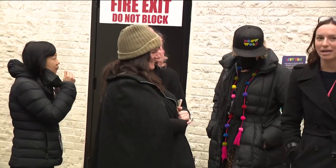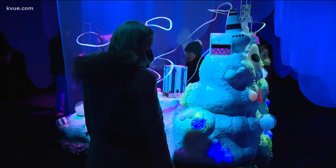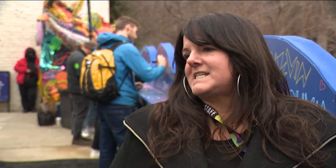Creative producer Jacks Delaney says the Meow Wolf team worked on the exhibit for months leading up to South by Southwest. The purpose of this is to help reunite people with their lost ideas and reunite them with their own subconscious artist ideas.